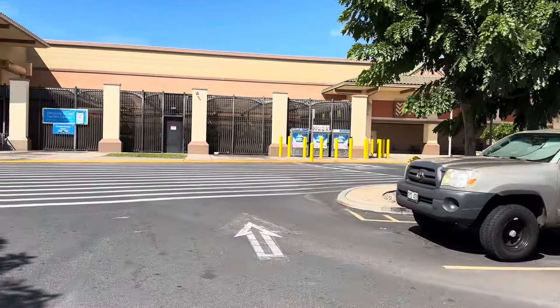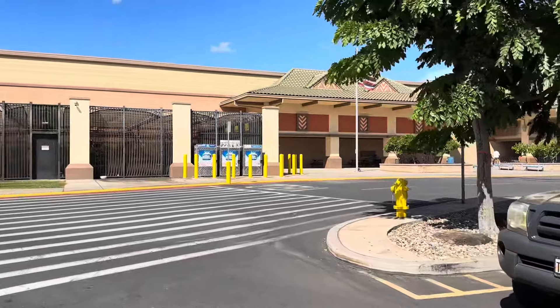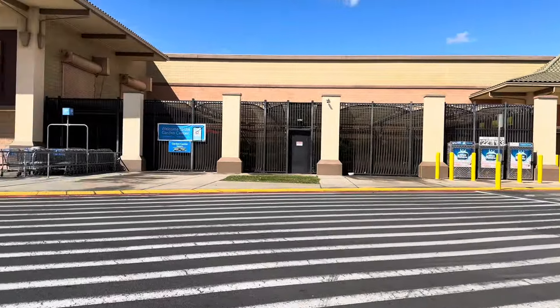Hey everyone and welcome back to another video. We are back at Walmart looking for some clearance deals. I hope you guys are doing super well — today is Wednesday and we're gonna walk here in the store to see what we can find.